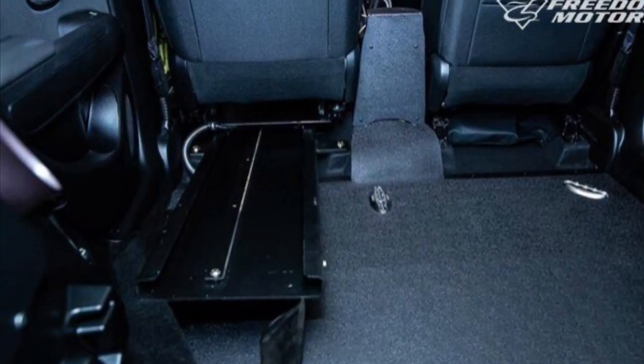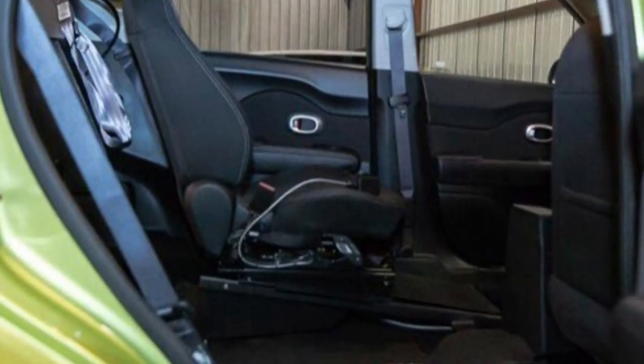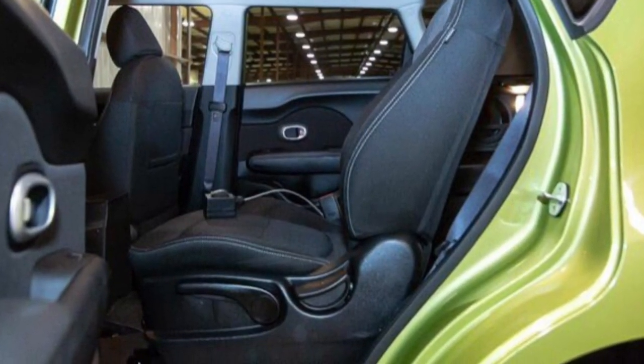Check it out — there's a driver's transfer seat right there. This is a brand new conversion we just converted. The chassis only has 8,000 miles. This car is a 2018, only 8,000 miles.